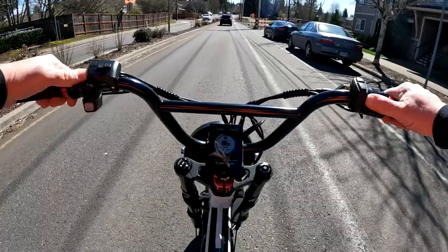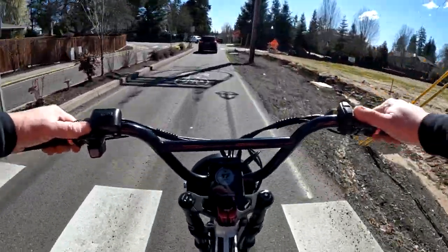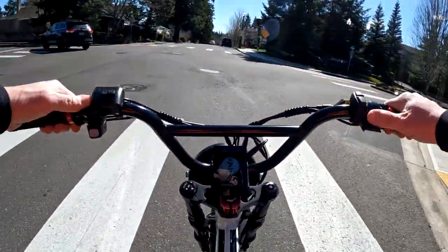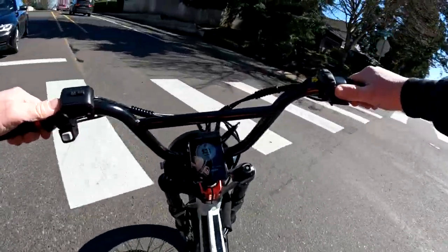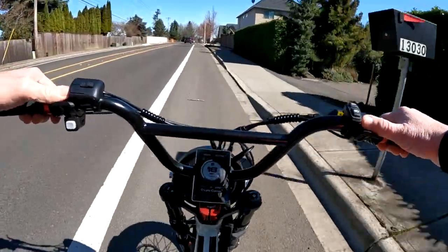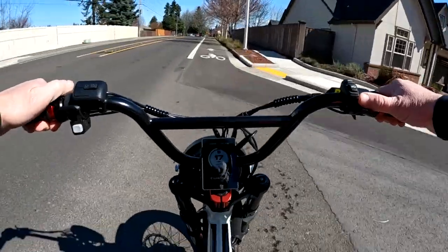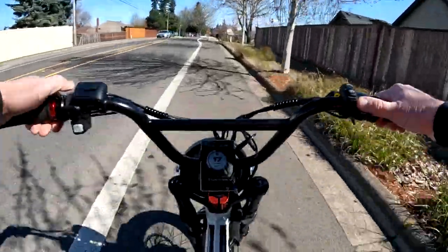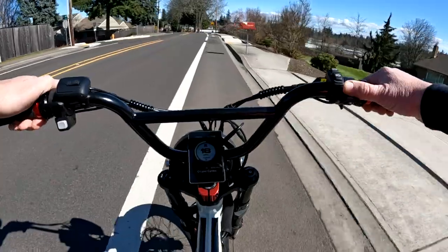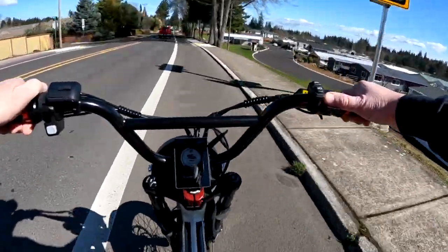The bike lane ends right here so I'm going to scoot over with the traffic on the road. It's a little windy today but it is a beautiful day — 60 degrees, you can't beat that. There's a lot of debris in the bike lane: rocks, sticks, stones, glass, rubber from tires, pine cones — you get a bit of everything.